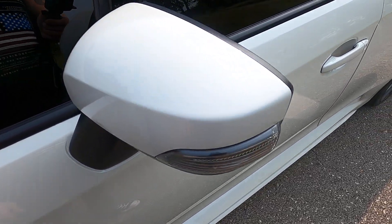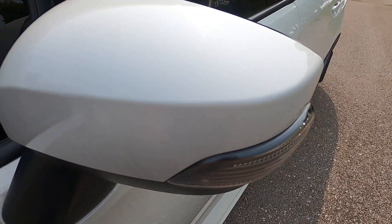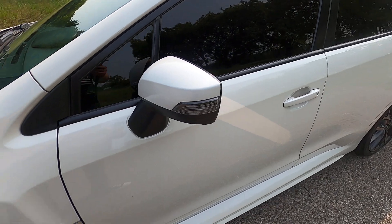Driver's side mirror — one rock chip there, but otherwise the mirror is flawless.